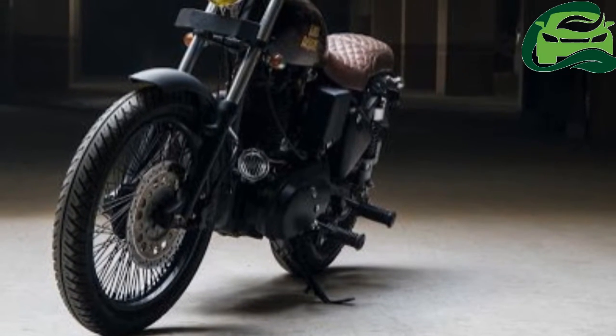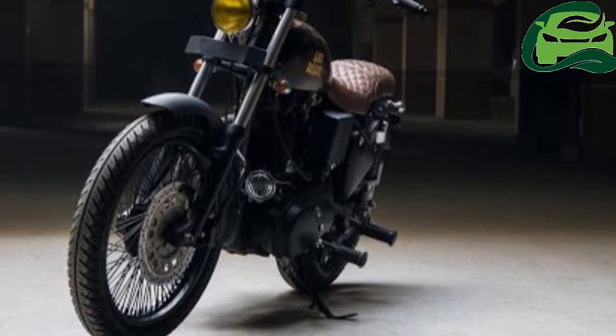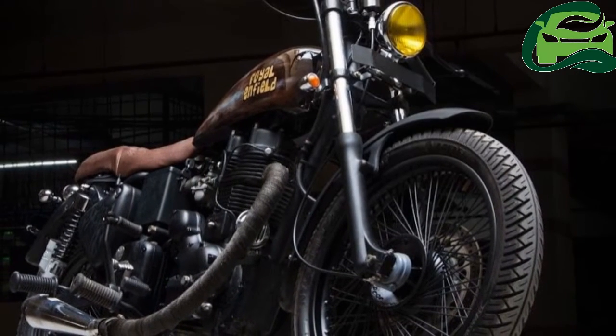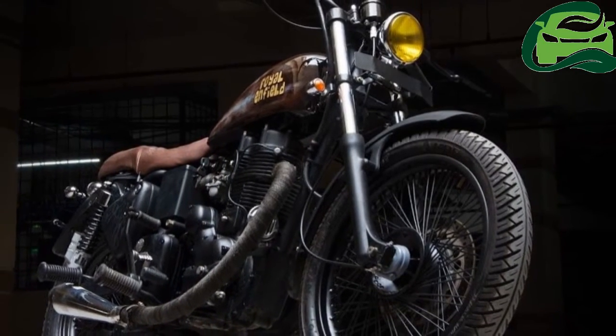Imer Customs, based in Hyderabad, has transformed an old Royal Enfield Bullet Standard from the 70s into a retro-modern street bike. They call it the Roadrunner.